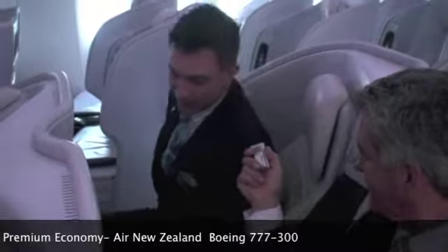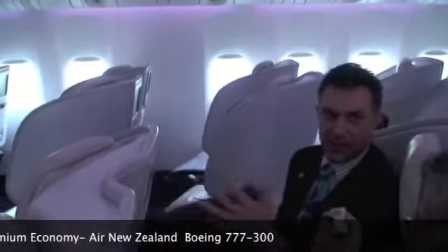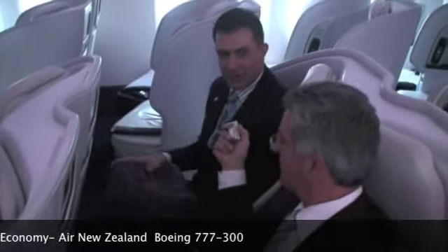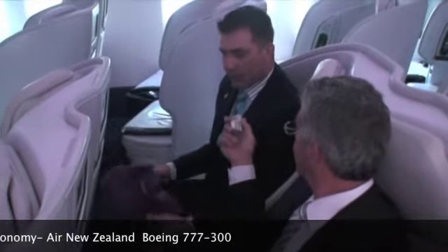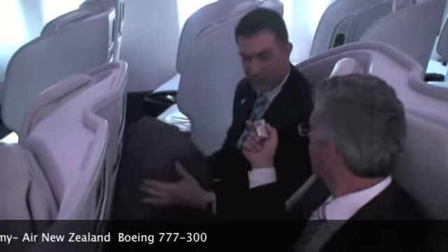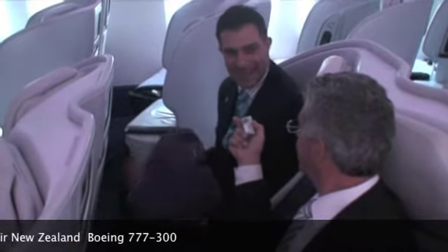A really cool feature about these new seats is the footrest. We call it Otto. It's a flexible bean bag, which allows you to mold and shape it to whatever position you like. The other great thing is that if you change your feet position, the footrest comes with you — you don't have a fixed metal bar sticking out.